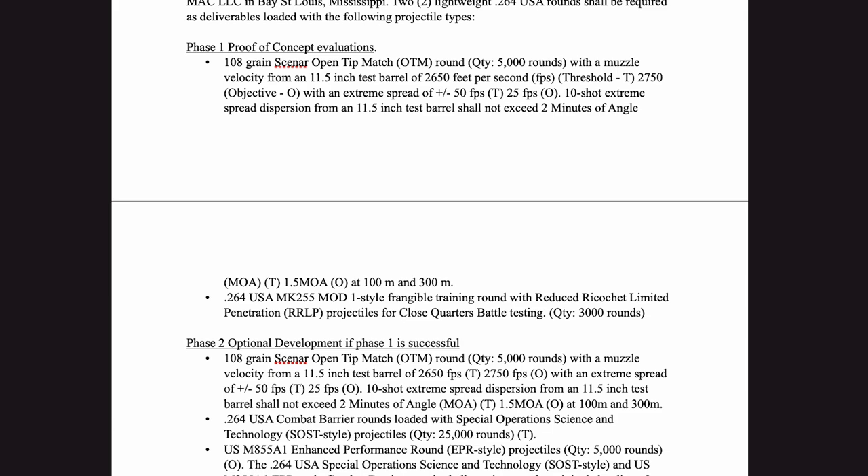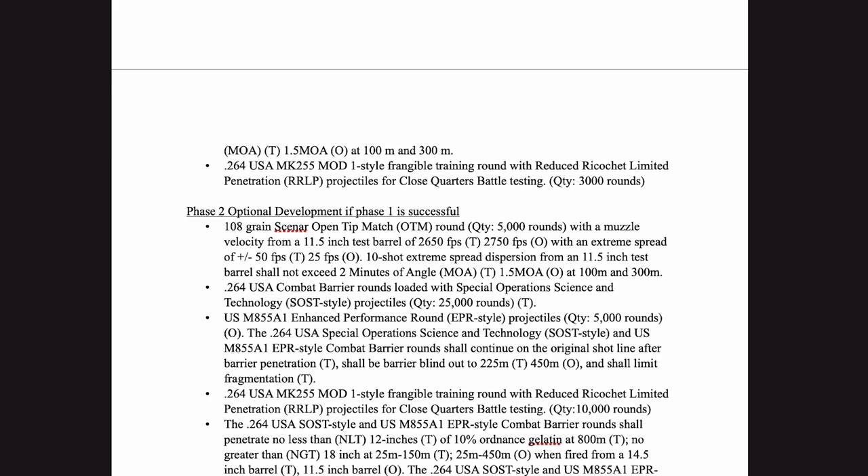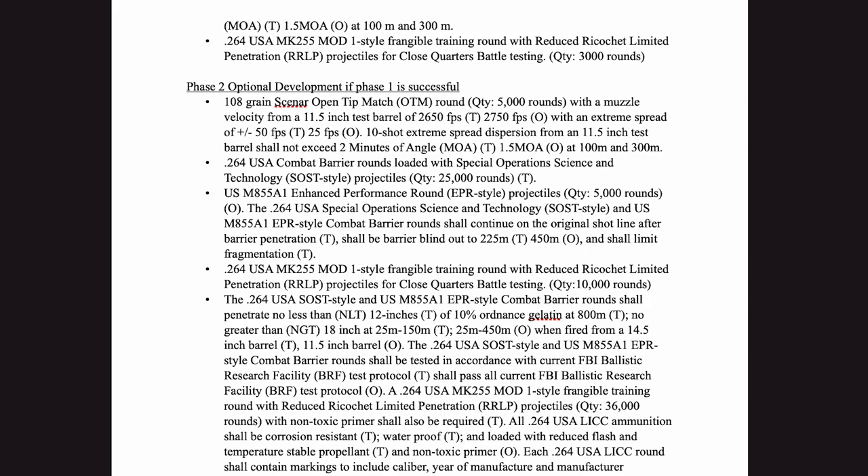In phase two, IWTSD required combat barrier rounds loaded with special operations science and technology style projectiles, and an M855A1 style enhanced penetration round, which could penetrate no less than 12 inches of 10% ordnance gelatin at 800 meters, and no greater than 18 inches at 25 to 150 meters when fired from a 14.5 inch barrel.